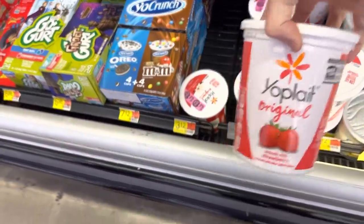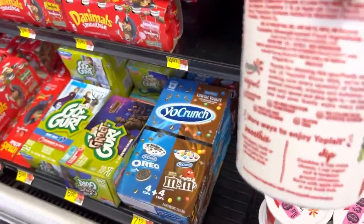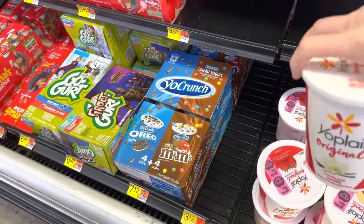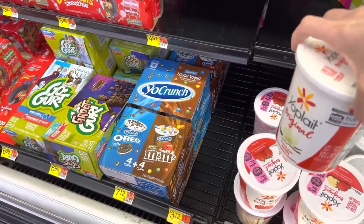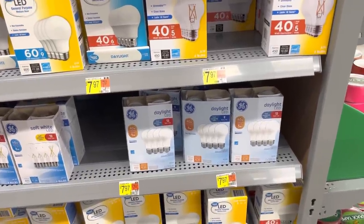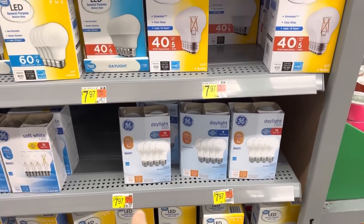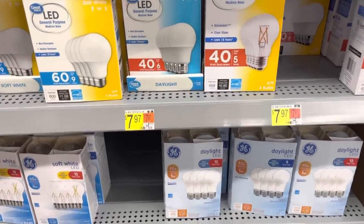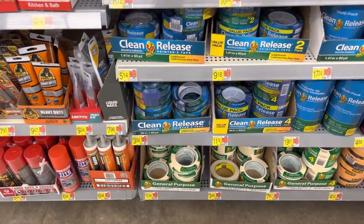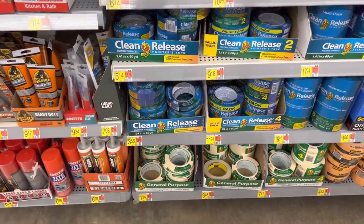Yogurt time — we've got strawberry for $3.12. Check out that best-by date — it's good! And then there's vanilla. They don't have blueberry, so we'll take these two and look for blueberry at Meijer. Light bulbs decided to all go out at the same time, so we need more — these are $7.97 for the daylight LED ones. And some painter's tape — we like to have that around for all the things — $3.56. Going in the cart. Walmart was a fast one today: $22.93 was the total.